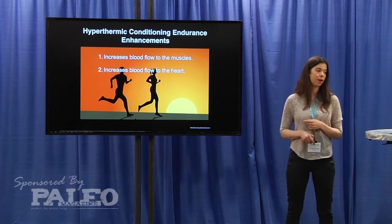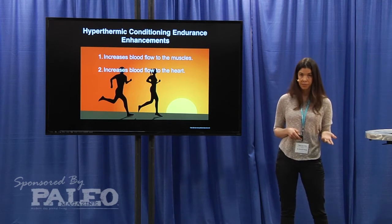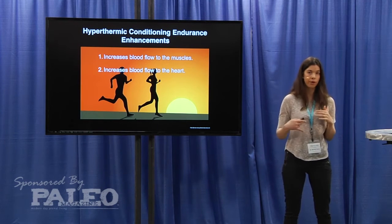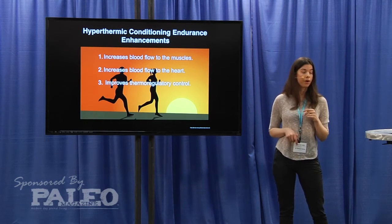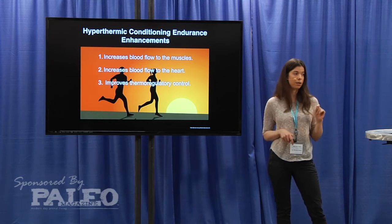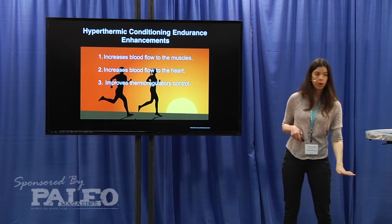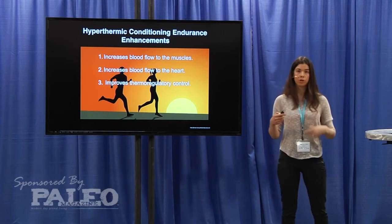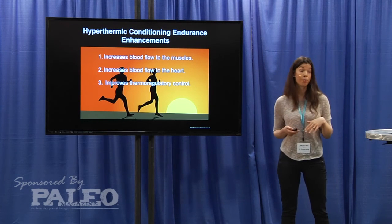In addition, it also increases blood flow to the heart, which improves cardiovascular mechanisms. It lowers the heart rate for the same given workload that you're applying, allowing you to maintain exercise for longer. It also improves the thermoregulatory mechanisms — being heat acclimated allows your body to start sweating at a lower core body temperature and to maintain that sweat for a longer time period, cooling your core body temperature, and also activates the sympathetic nervous system to cool the body.